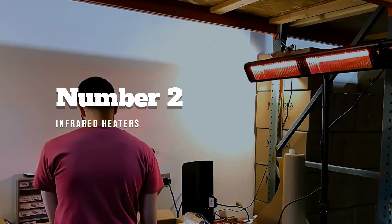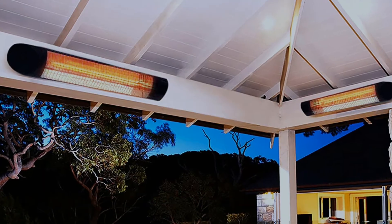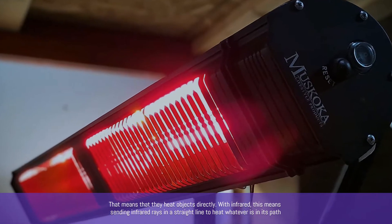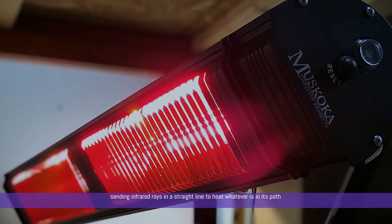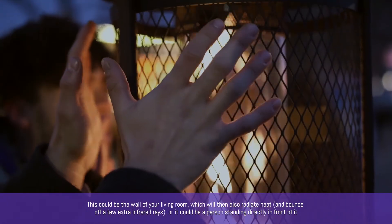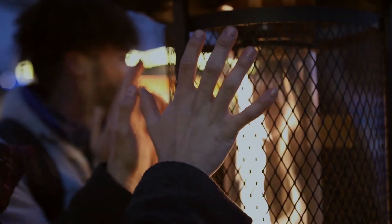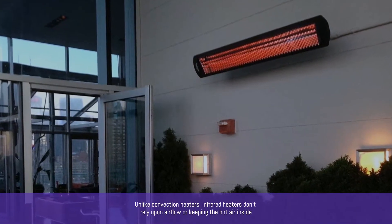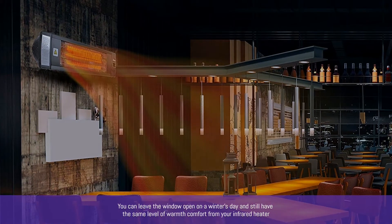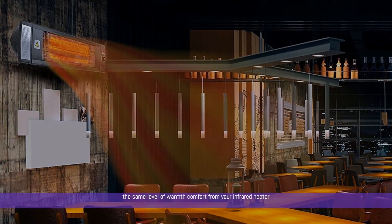Number 2: Infrared Heaters. Infrared heaters, on the other hand, are a type of radiant heater. That means that they heat objects directly. With infrared, this means sending infrared rays in a straight line to heat whatever is in its path — this could be the wall of your living room, which will then also radiate heat and bounce off a few extra infrared rays, or it could be a person standing directly in front of it. Unlike convection heaters, infrared heaters don't rely upon air flow or keeping the hot air inside. You can leave the window open on a winter's day and still have the same level of warmth and comfort from your infrared heater.